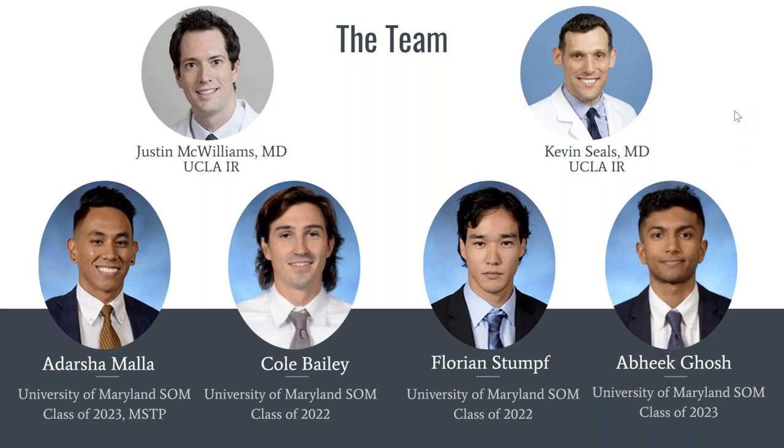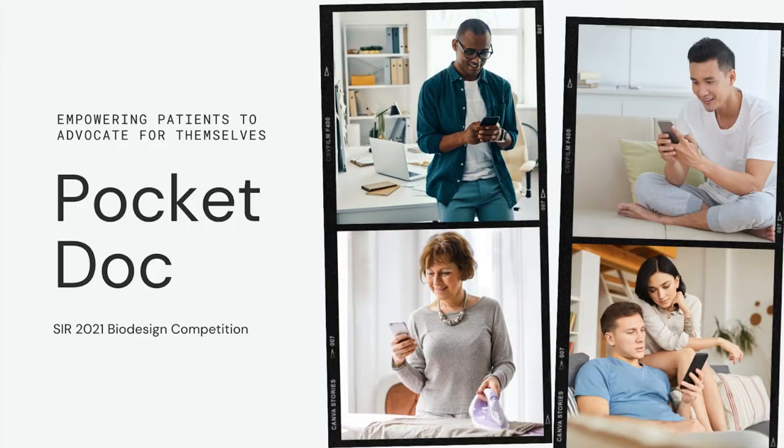Next, we have PocketDoc — a platform that empowers patients to follow up on their care and advocate for themselves.